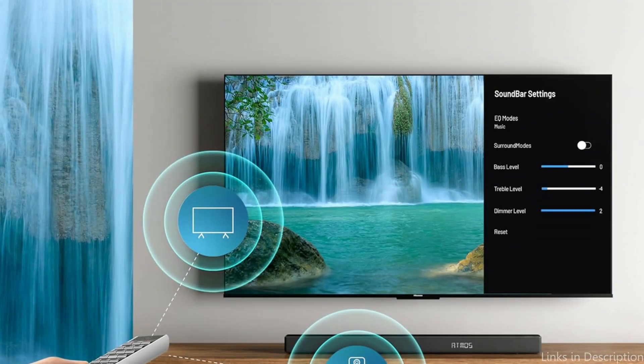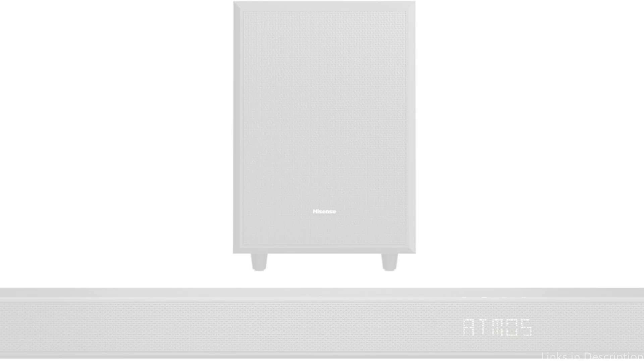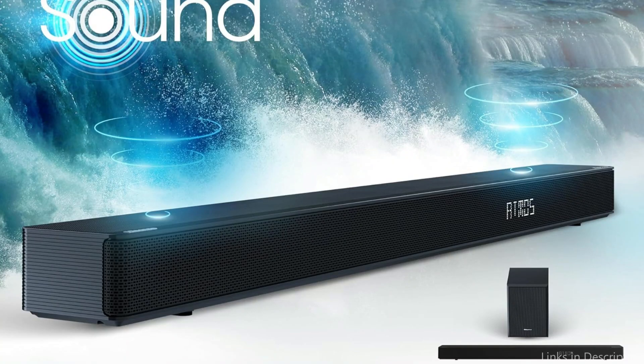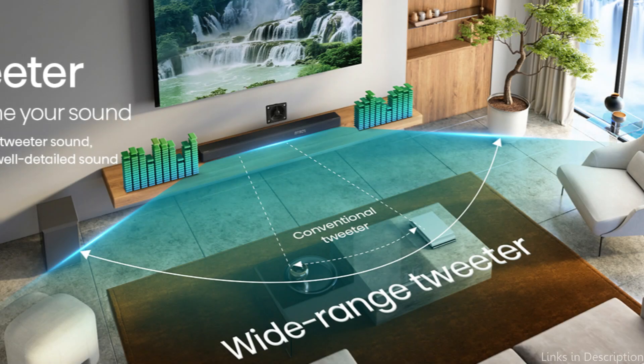Dolby Atmos compatibility is supported by the soundbar, which is uncommon for soundbars in this price range. With this technology, you may have a more lively soundscape in your living room, much as in a theater. Connectivity options include HDMI ARC, Bluetooth, and optical inputs, which guarantee compatibility with a large selection of TVs and media players, making setup simple and smooth.